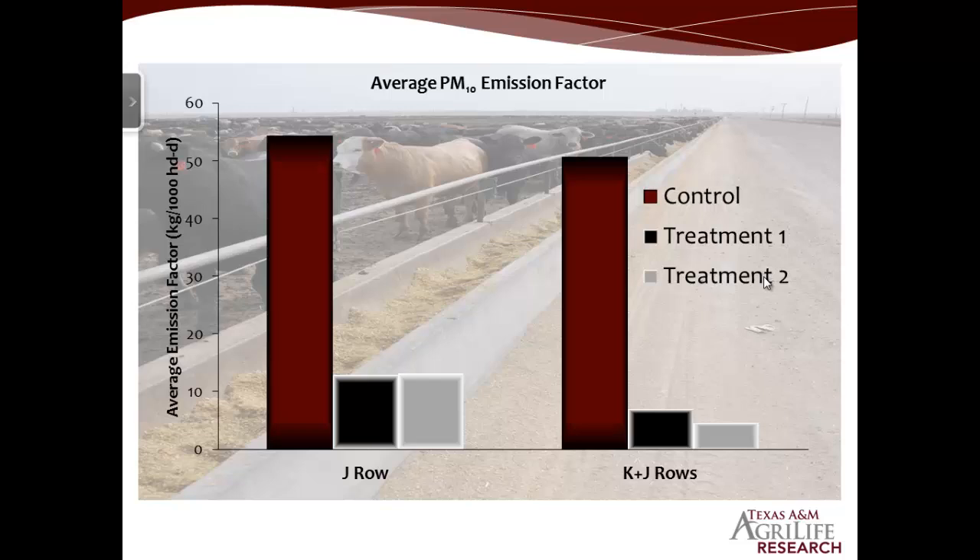The same pattern holds for our calculated emission factor in kilograms per thousand head per day — the control group was much higher than both treatment groups. We do need to be careful here, because this is reported at the maximum emission flux of the day. There's only about an hour or two during the day where you're actually emitting that much; the rest of the day it's much, much lower.